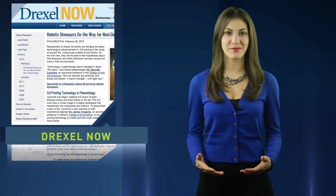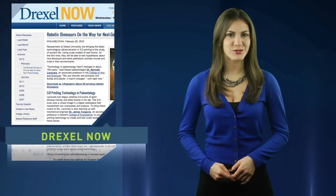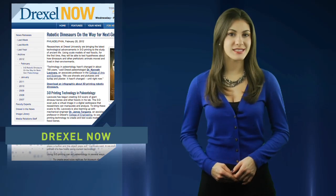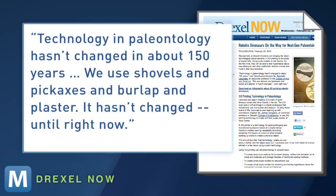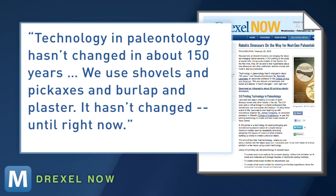One reason Drexel is excited about the scans: paleontologist Dr. Kenneth Lacovara says it improves a technique almost as old as the dinos they study. Technology in paleontology hasn't changed in about 150 years. We use shovels and pickaxes and burlap and plaster. It hasn't changed until right now.